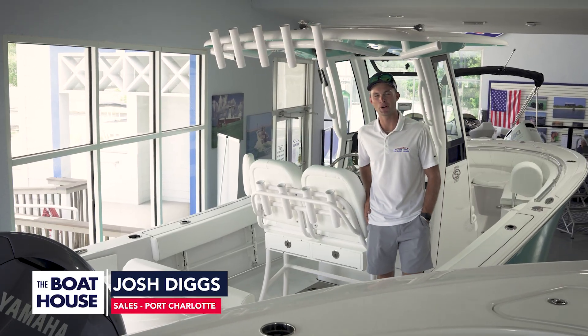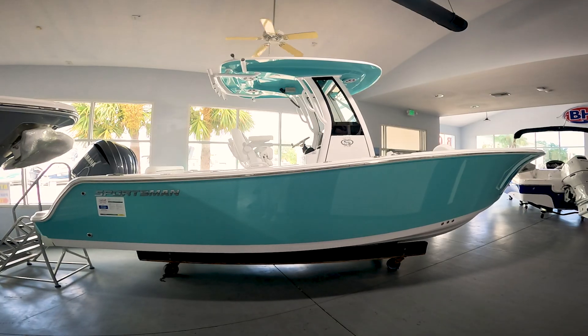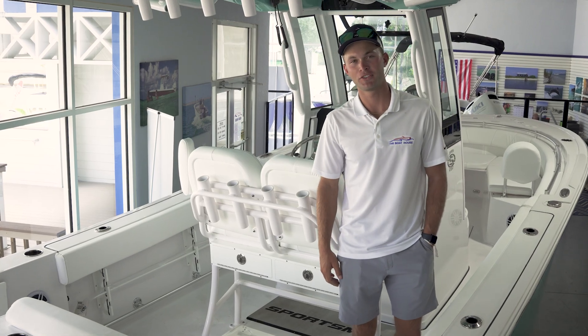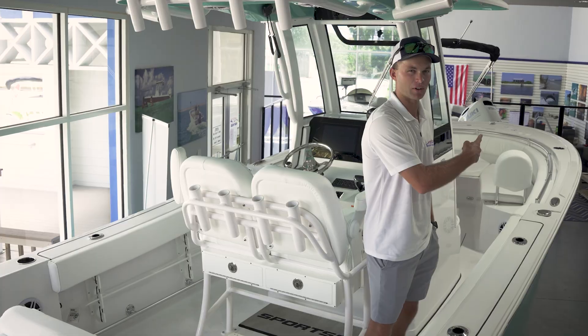Hey everybody, I'm Josh Diggs with the Boathouse of Port Charlotte and today I'm aboard the 2024 232 Sportsman. I'm going to show you a couple of my favorite features of this boat. Let's walk to the bow.